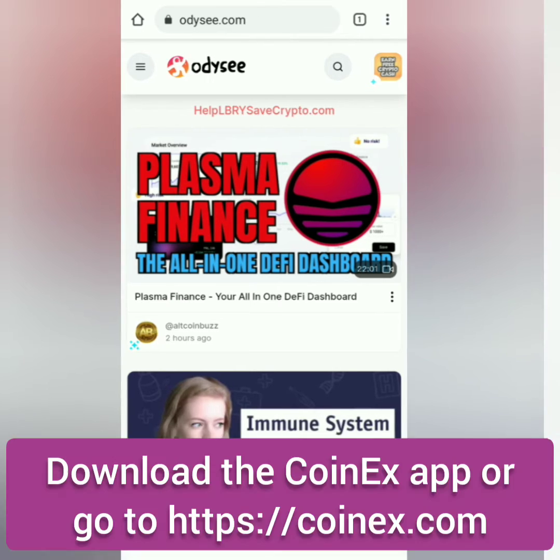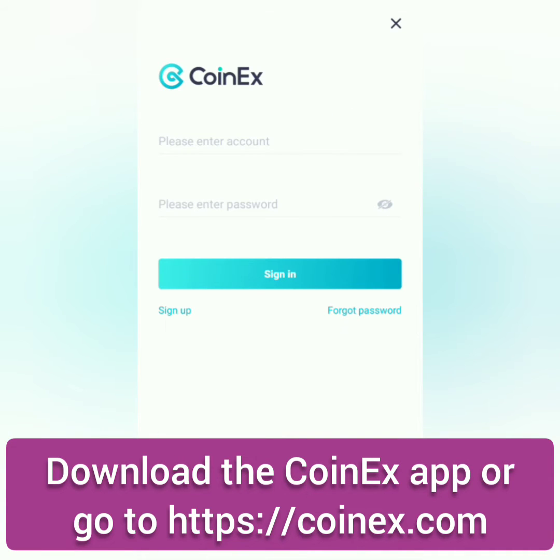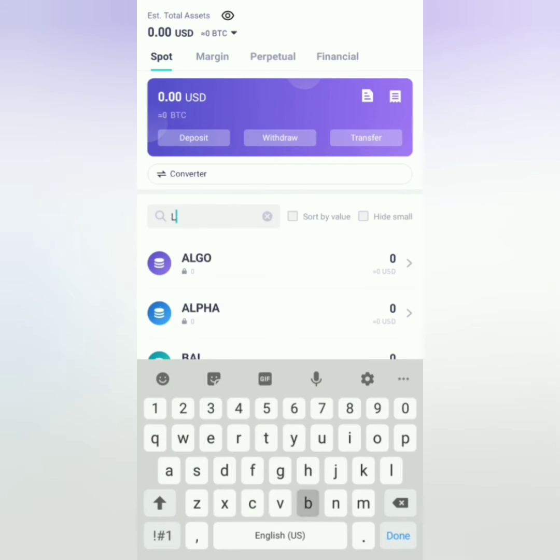First, sign up on CoinEx. You can download their app or go to their website. I'm going to use the CoinEx app. Once you've signed up, go to Assets and search for LBC.